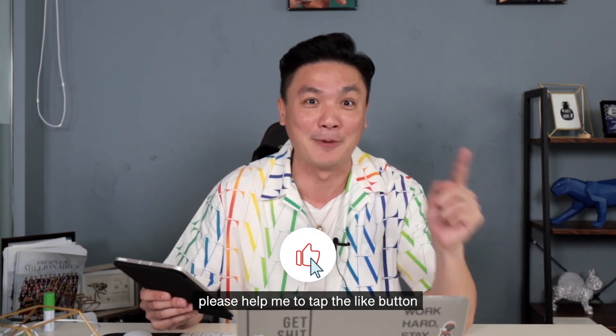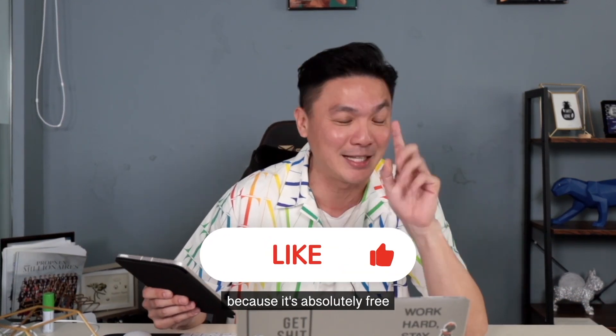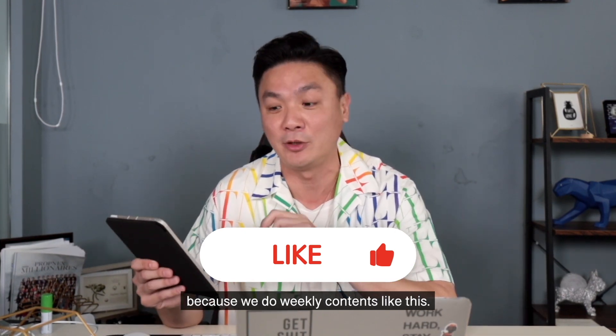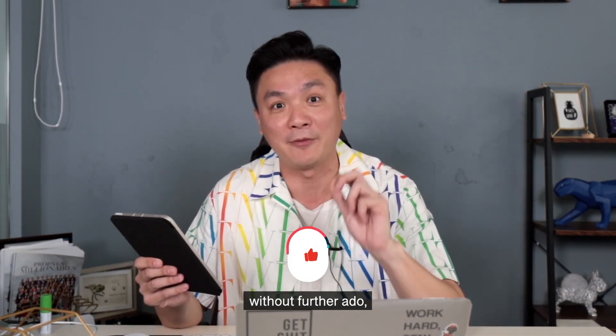When I say free advice, please help me tap the like button because it's absolutely free and this will brighten my day. And don't forget to subscribe because we do weekly contents like this. So without further ado, let's go.